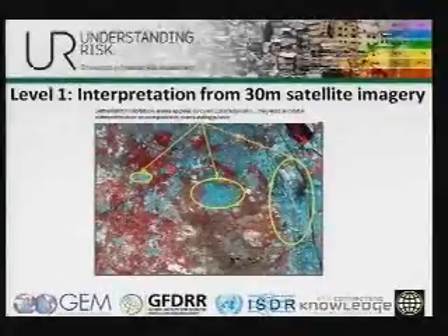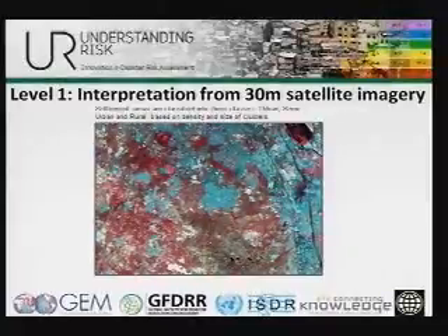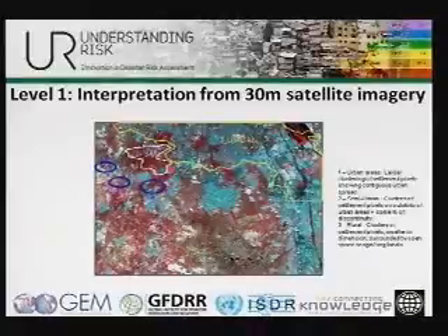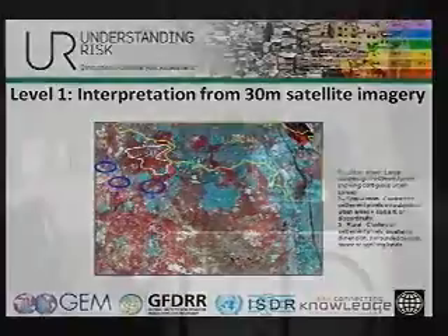Just a quick example of how this is done. At 30-meter resolution, the built-up areas show up as cyan-colored pixels. They have different features and textures. They can be classified as urban, semi-urban, or rural based on the density and size of the clusters. Urban areas would be a larger collection of these pixels. Semi-urban would be these interspersed with some open spaces. Rural would be agricultural land surrounding some buildings.